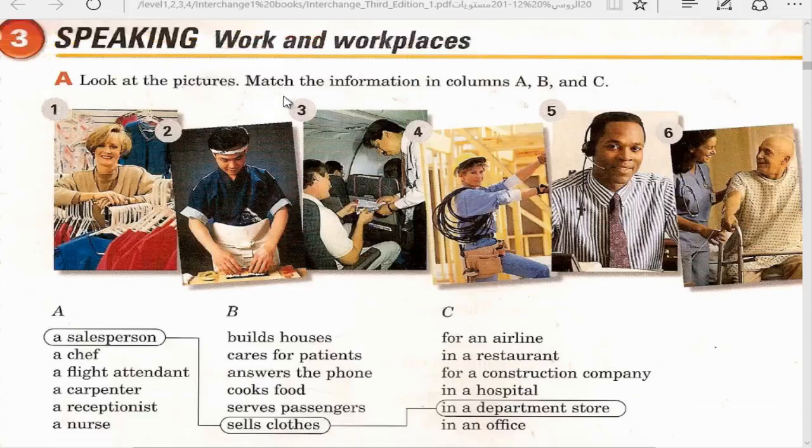Exercise three: Work and workplaces. Look at the pictures and match the information in columns A, B, and C. First picture: she's a salesperson. She sells clothes. She works in a department store. Column A is the job, B is what the person does, C is the place of work.